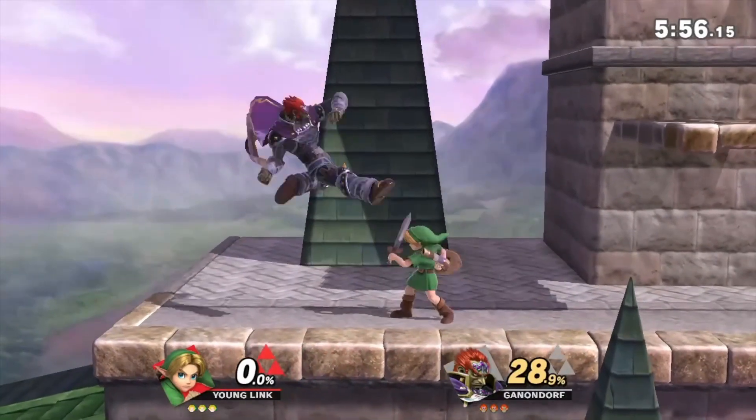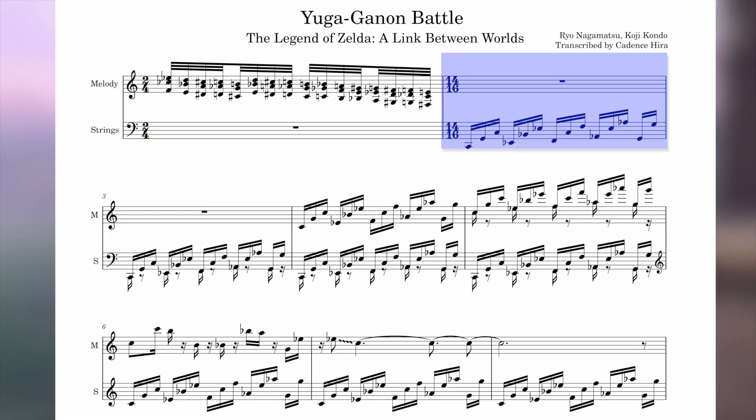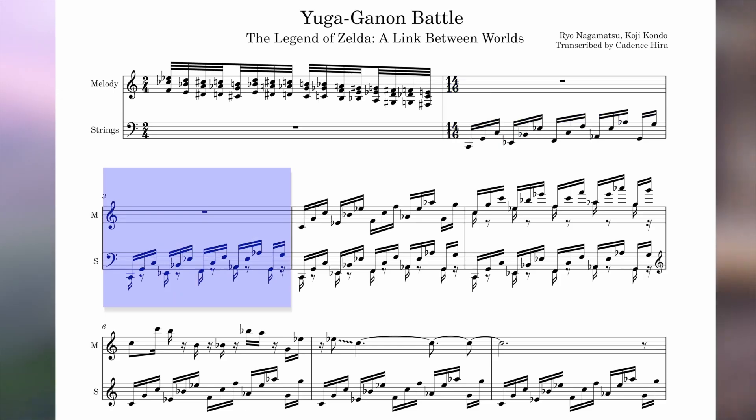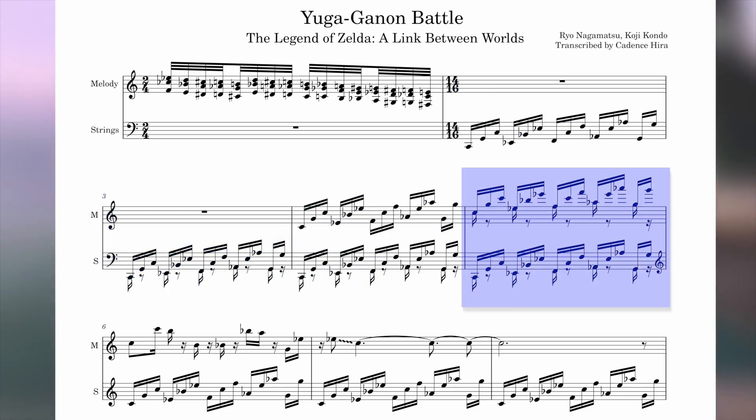There are few other tunes that capture the vibe of pure 14 as well as the example from A Link Between Worlds. That groove is certainly the best of 14/8 or 14/16 time signature — it could be either, depending on preference. To throw an example out myself, Star Fox's Space Battleground has a section with a 3-3-2-8-8 bar followed by a typical 3/4 bar looping pattern, making for another 14/8 example.